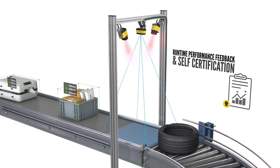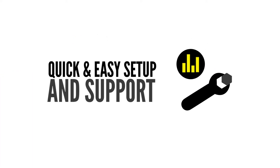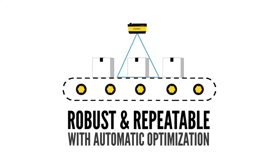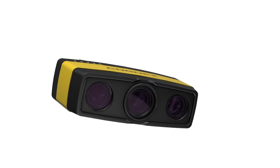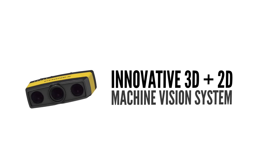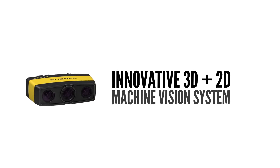The 3D A1000 makes 3D dimensioning simple to implement and run without sacrificing speed or accuracy. Automatic optimization ensures the best results, and all of this is enabled by groundbreaking 2D and 3D imaging technology, backed by the trusted machine vision experts at Cognex.